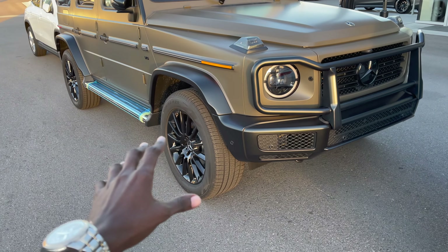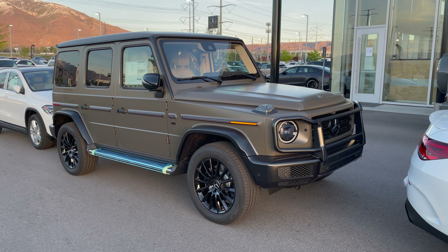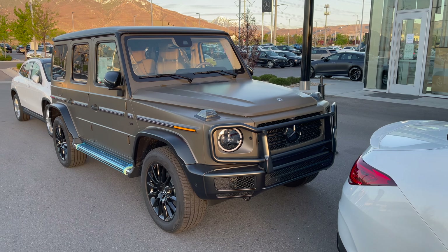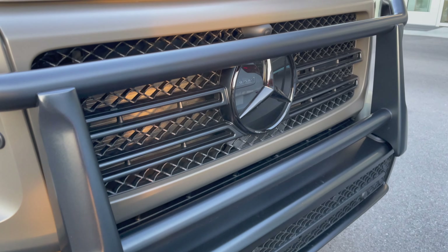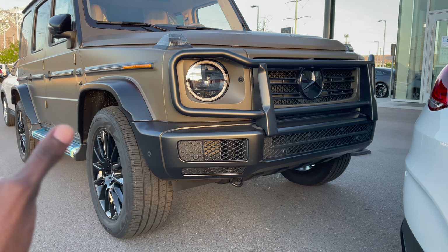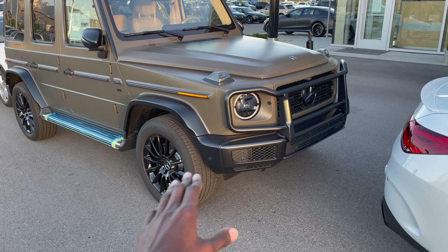Starting from the front — this is the AMG Night Package, which offers a ton of high-gloss black elements. On the hood you have those power domes and the iconic Mercedes star, which is blacked out. There's a front-facing camera and a ton of sensors down here, and the black guard is finished in an almost matte color.